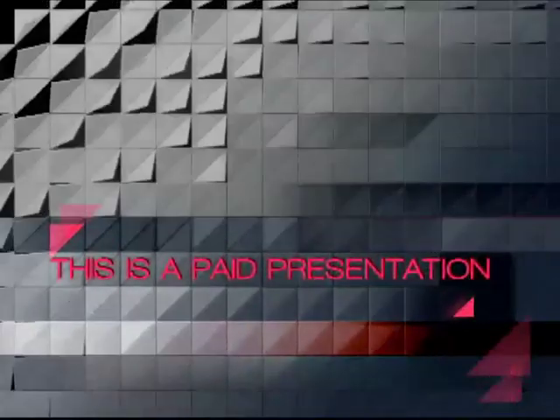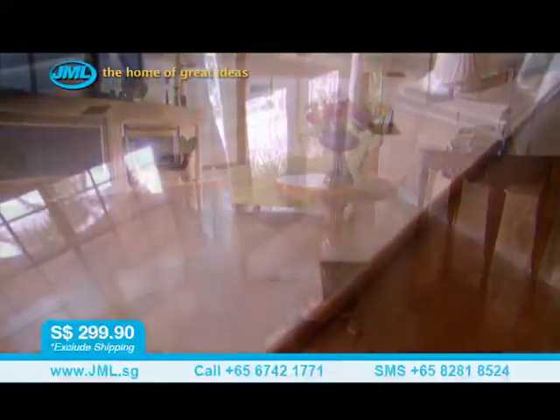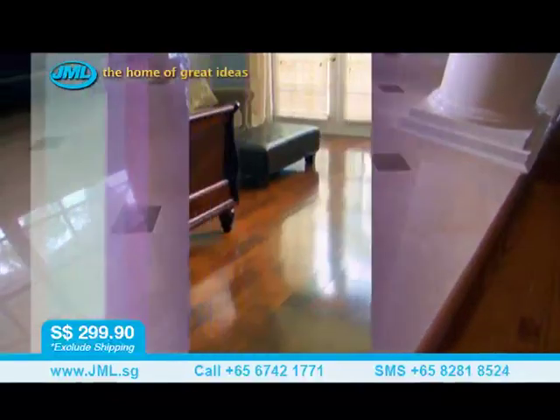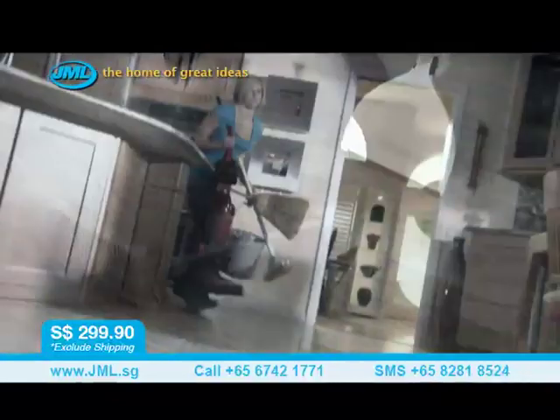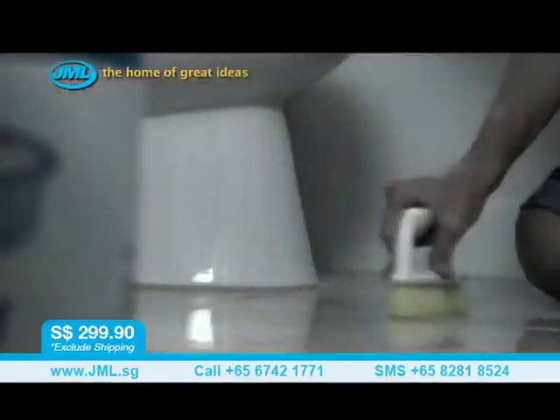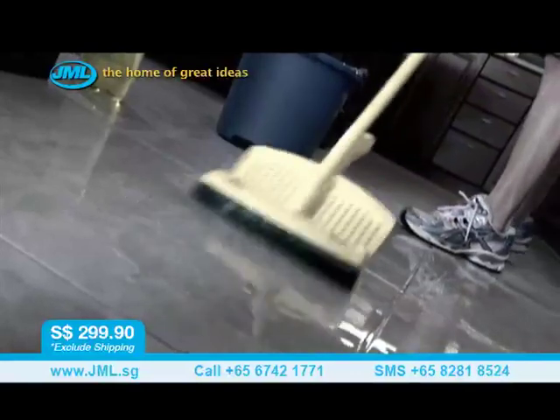This is a paid presentation. Keeping your hard surface floors this clean and beautiful takes a lot of time, effort and products. It starts with sweeping loose dirt or dragging out a heavy vacuum. Then scrubbing, mopping and waiting for your floors to dry, only to find out they're still not clean.